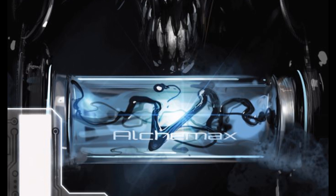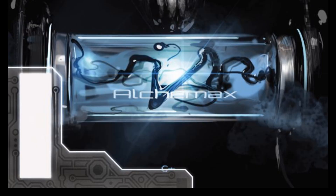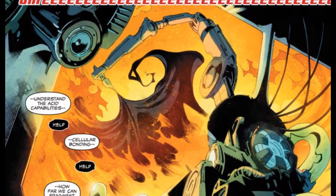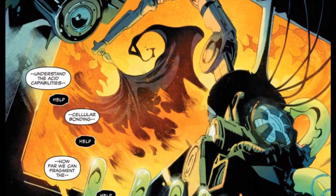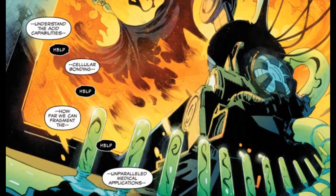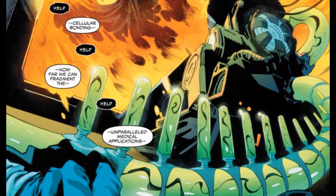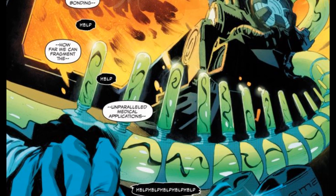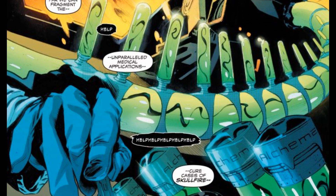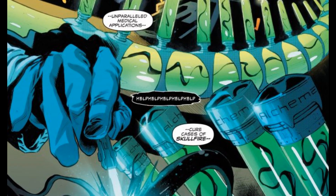It begins with a doctor who is experimenting on the Venom symbiote, basically tearing it apart strand by strand, extracting it into as small of samples as possible. He says he's trying to understand its capabilities, how the cellular bonding works, and how this can be applied medically — specifically for an illness called Skull Fire. While all this is happening, the Venom symbiote is sitting there screaming because it's basically being torn apart.